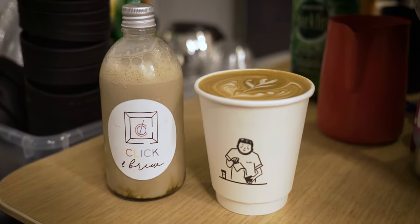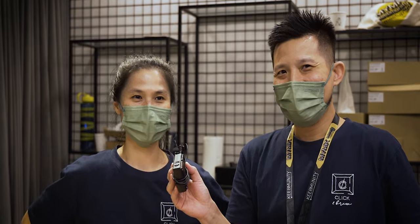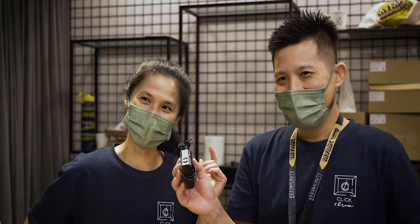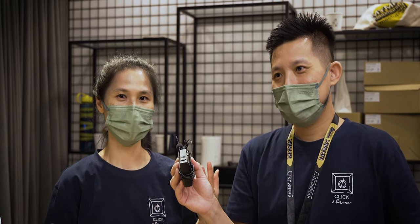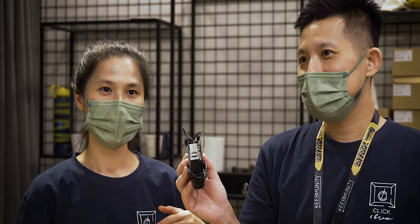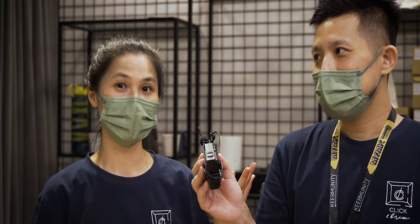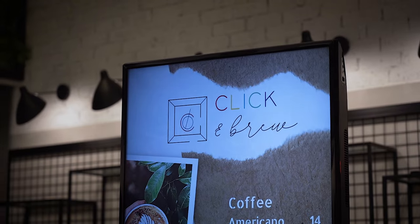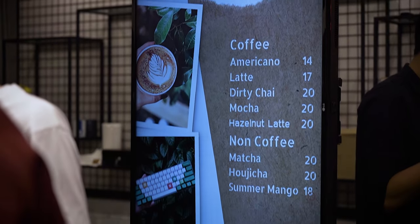We have a specialty blend roasted by our roaster with Colombia, Indonesia, and Ethiopian beans — we call it a double chocolate fudge because it's very chocolatey. As for expansion beyond Penang, we are a small startup where the founders are the only employees. We enjoy the intimate pace for now, but hopefully we can expand and scale in future once we're more familiar with handling both the mechanical keyboard and coffee sides of the business.